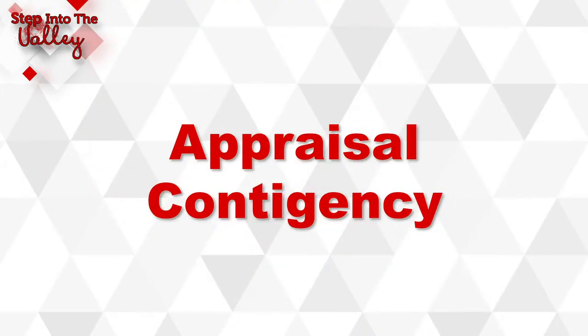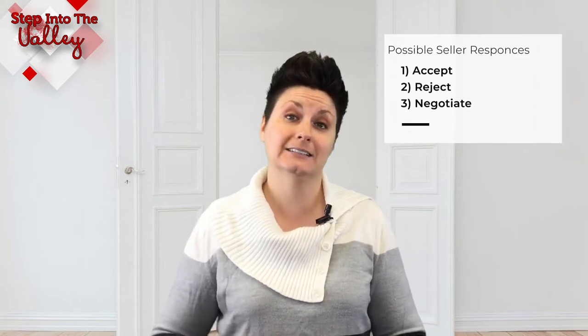The second contingency that a buyer can place on a home is an appraisal contingency. This typically comes into play when a buyer is purchasing a home with a loan or mortgage. The reason this is in place is because the lender needs to make sure that the home appraises at value — meaning at the same amount the buyer offered to purchase the home. If the appraisal comes in lower, most of the time the buyers will go back to the sellers and try to negotiate and ask them to bring their sales price down to what the appraisal came in at.